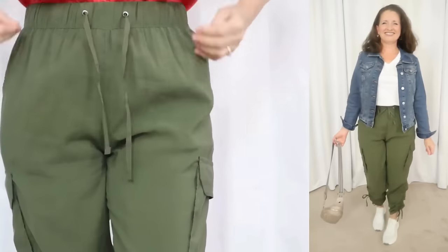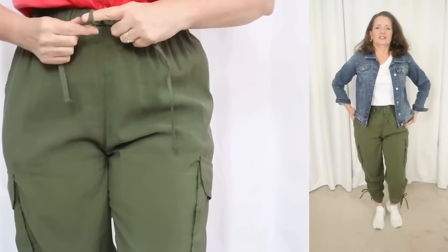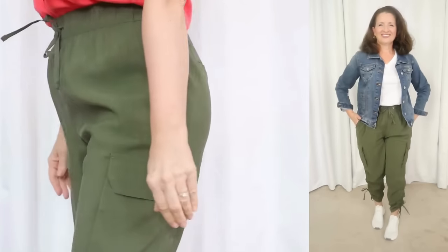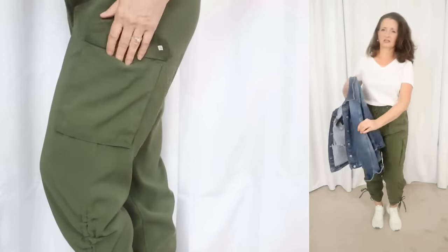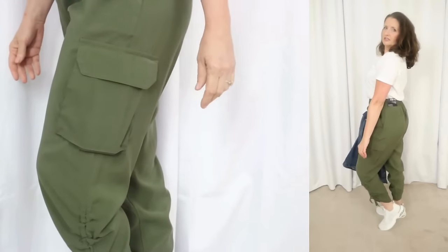These sell for $24.50 and come in both women's and plus sizes, extra small through 5XL, which I really appreciate about this line in particular because they do have extended sizes. I'm wearing a size medium in these because I have found that the Sofia brand runs more like junior sizing, so I always go up one size in this brand, and it was definitely the right decision.